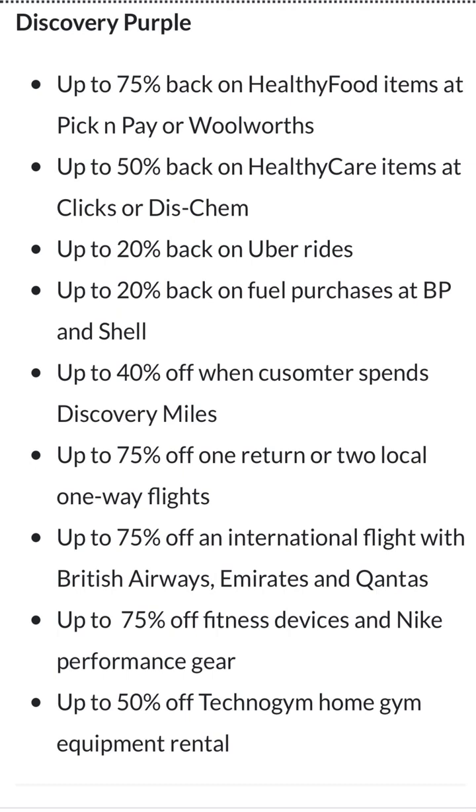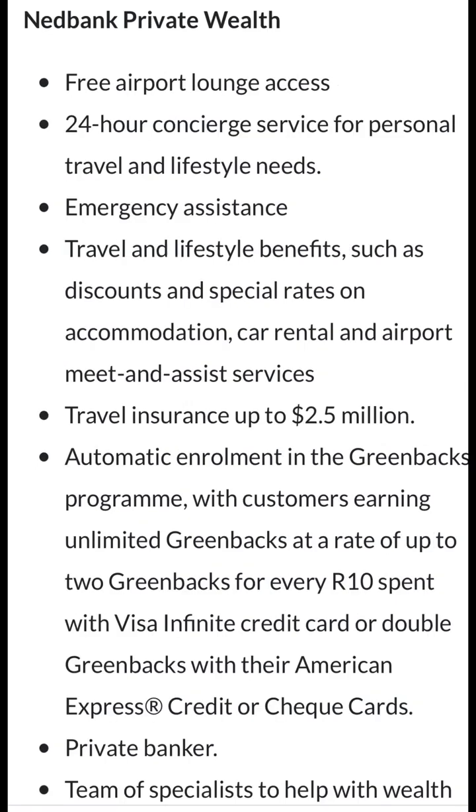Then there's 75 percent off international flights with British Airways, Emirates, and Qantas, and up to 75 percent off fitness devices and Nike performance gear — which is very expensive and almost a once-off purchase you can't keep buying.